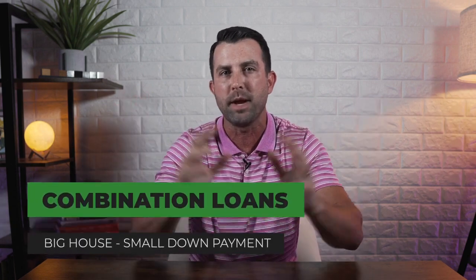As the housing market continues to rise, so do prices of homes. People are wondering in today's market how do I buy such a big house that I like, but I don't want to spend all my money on my down payment. I don't have 10% down, I don't have 20% down. When you get into these larger home amounts, sometimes investors want more money down. There is a secret to getting a big house with only putting a little bit of money down, and it's called a combination loan.